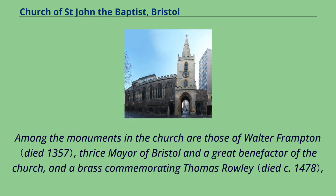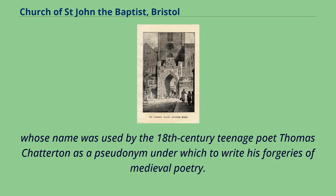Among the monuments in the church are those of Walter Frampton, thrice mayor of Bristol and a great benefactor of the church, and a brass commemorating Thomas Rowley, whose name was used by the 18th-century teenage poet Thomas Chatterton as a pseudonym under which to write his forgeries of medieval poetry.